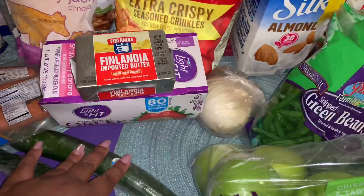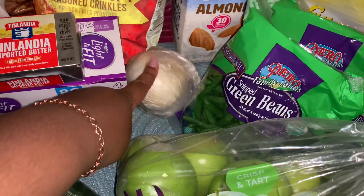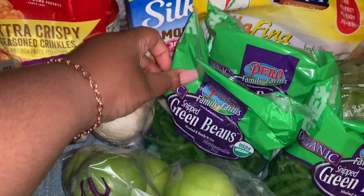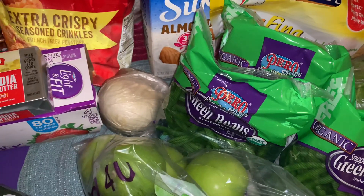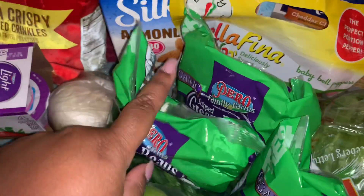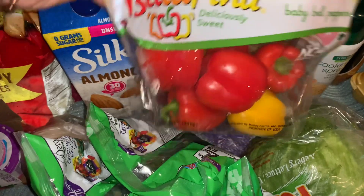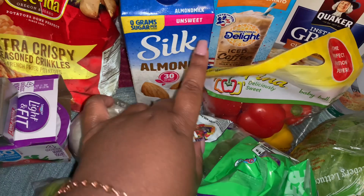I picked up two seedless cucumbers — I've been loving cucumbers all summer — and one white or yellow onion. I got a package of Granny Smith apples, three packages of Pero Farms organic steam-in-bag green beans. We ran out of squash and zucchini from the garden so we're back to buying green beans in the store. I also picked up a package of multi-color baby bell peppers.